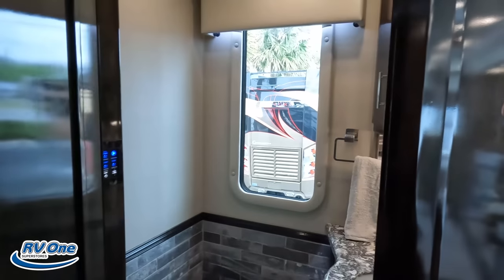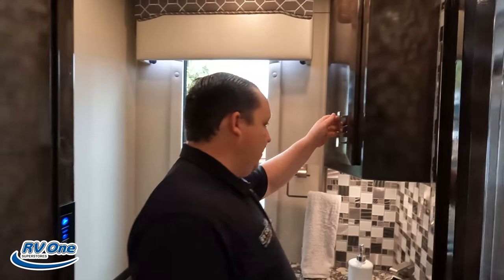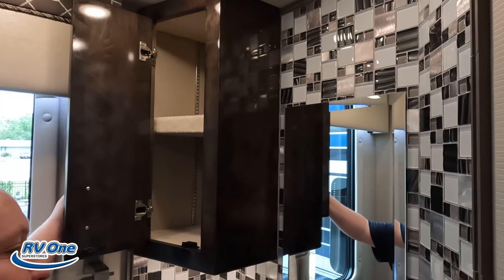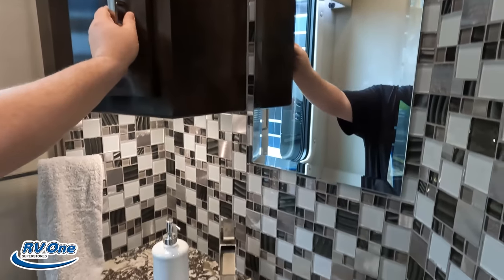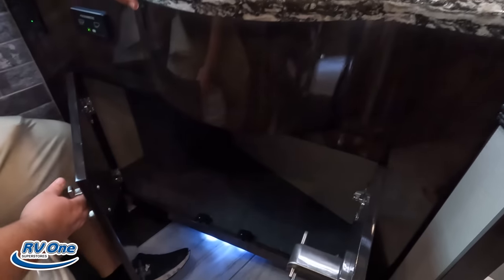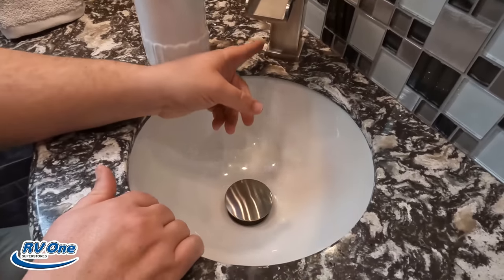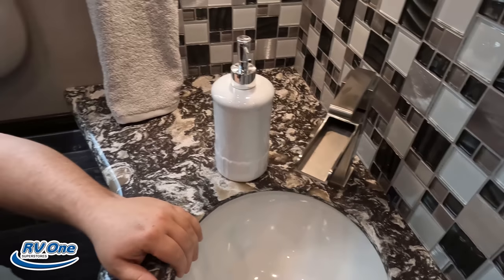Let's check out the bathroom — half bath here. Toilet right there — it's in a great placement. Just shelves in there. Nice — I like how it's all tiled. Good storage right there. Nice sink — a little round sink. What do we got right here? Are these actually storage? Nope.